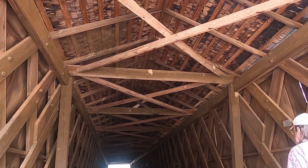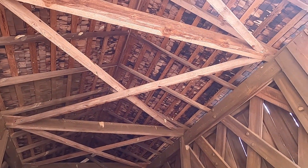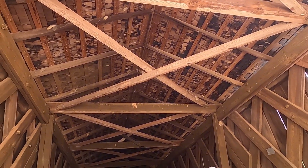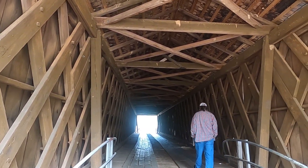Interesting to know that in these old covered bridges during the Civil War, soldiers would hide up in the rafters, sometimes just to avoid capture or to jump down and take over stagecoaches or other unfortunates on wagons.